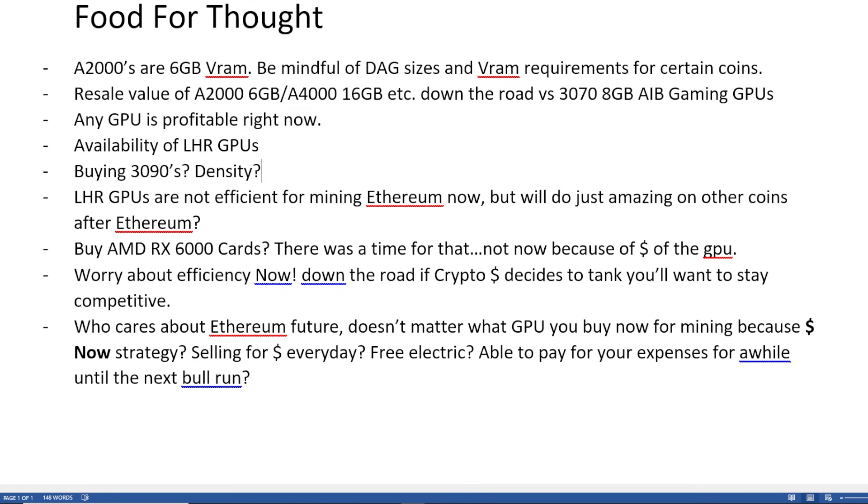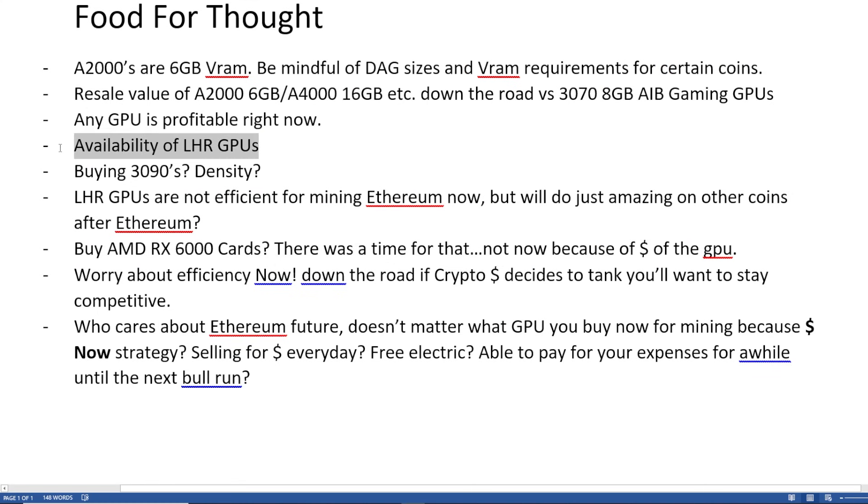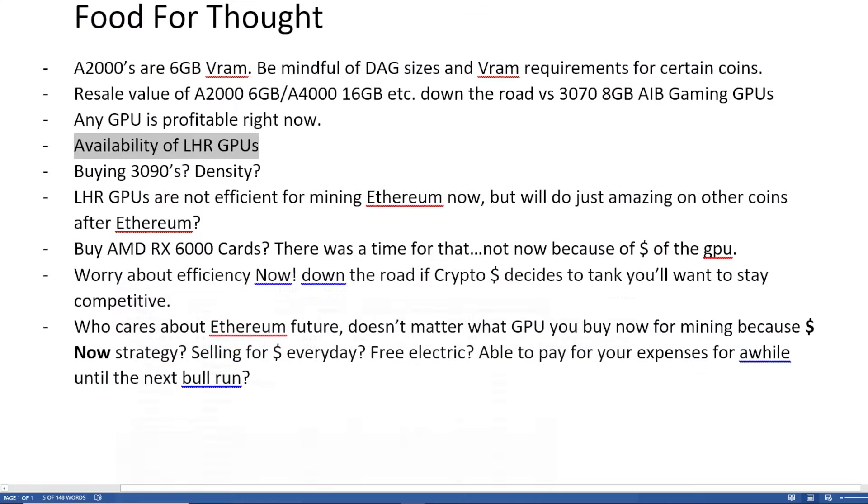Next food for thought is the availability of LHR GPUs. Sure, we're talking about Ethereum. But if you are thinking down the road — when Ethereum eventually moves off to proof of stake, turning off proof of work — these will render all of these efficient GPU comparisons we've been talking about basically level the playing field, because these LHR cards are totally fine on mining Ravencoin, Ergo, any other coin out there. Thinking of potential opportunity costs there, since LHR cards are readily available — I see all of them in stock on Newegg constantly — more so than 3090s, 6600 XTs, A4000s, A2000s. These LHR GPUs are abundant, so you're going to have to think about whether they'll make sense in the future.